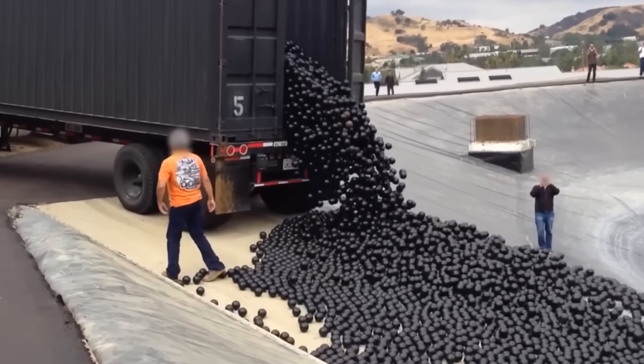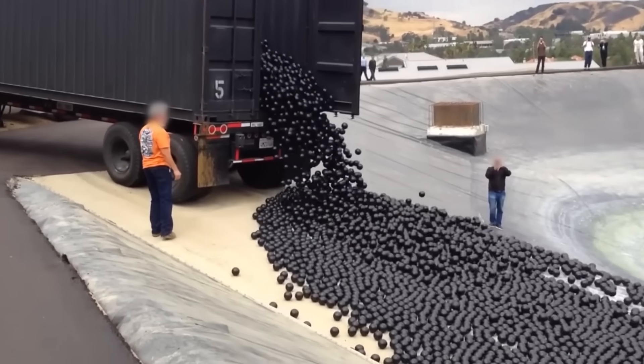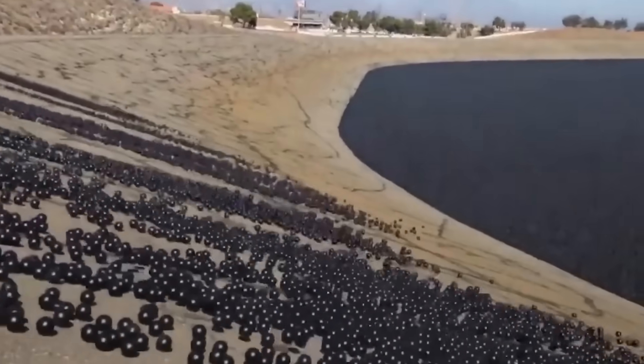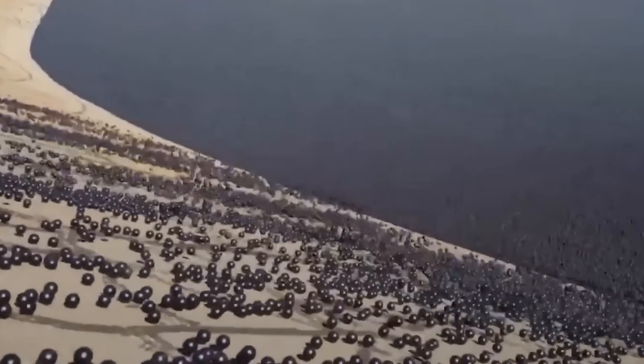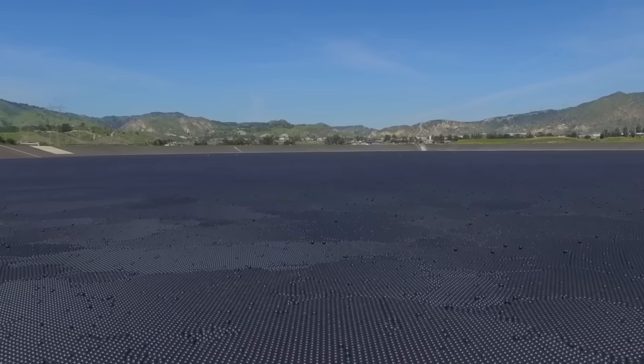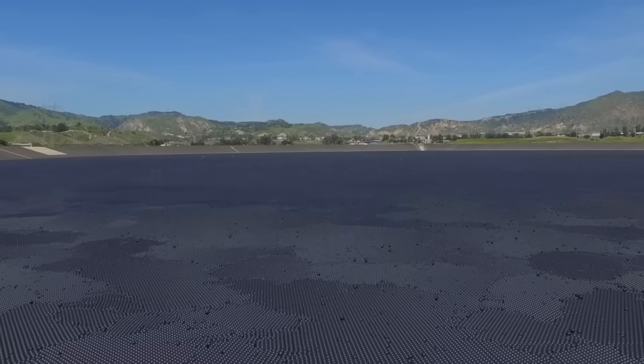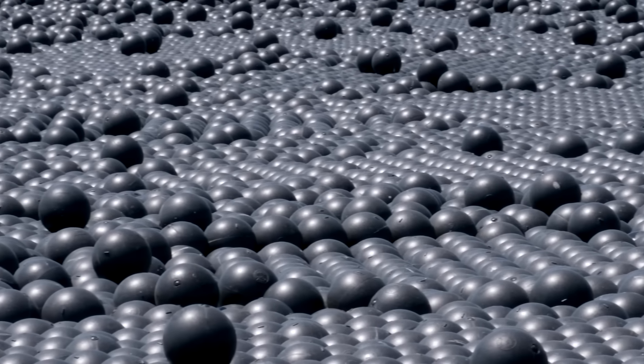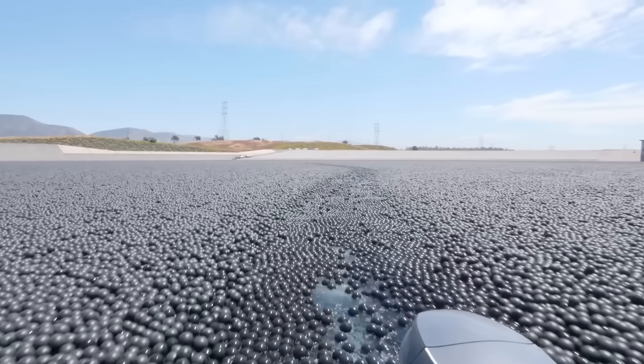In 2009, LA reportedly saved 290 million gallons of water in one year by filling one of their city's reservoirs with balls. The idea behind their experiment was that the thousands of balls deployed in the Ivanhoe Reservoir would significantly reduce evaporation. And they were clearly right.